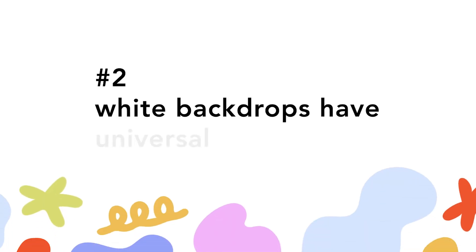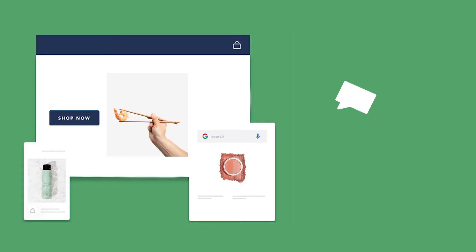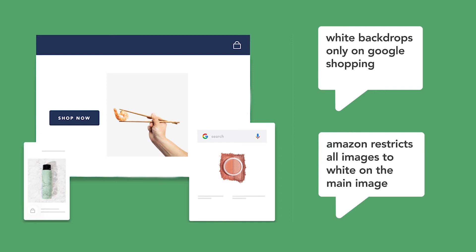Second, it has universal versatility. Versatility reigns supreme when it comes to digital marketing content, and white background photography checks that box big time. That's because big e-commerce retailers like Amazon and Google have background color requirements. You can only have white or light colored backgrounds on Google Shopping, and Amazon restricts all background colors to white for the main listing image. Using a white background allows a single image to do double or triple duty across multiple e-commerce channels.